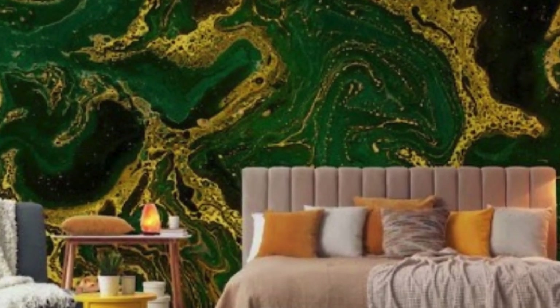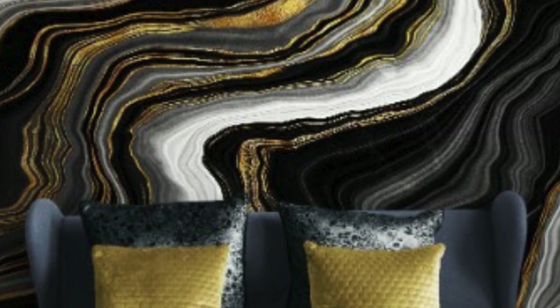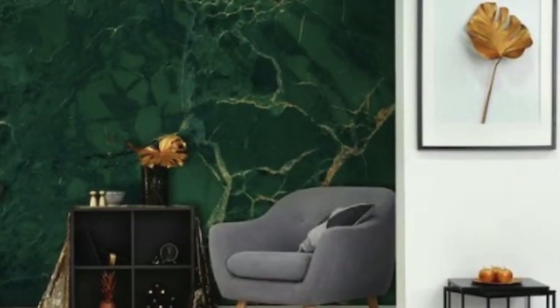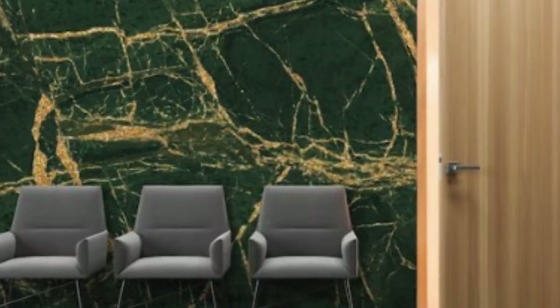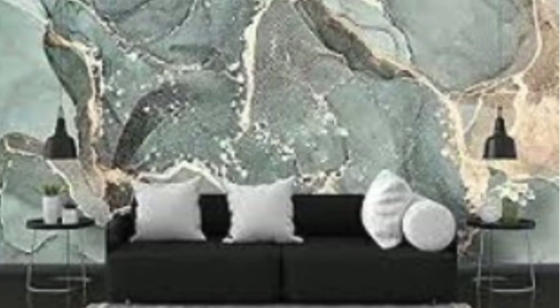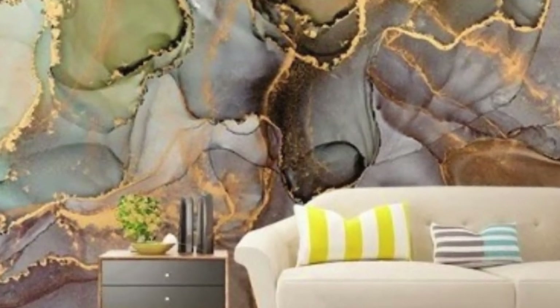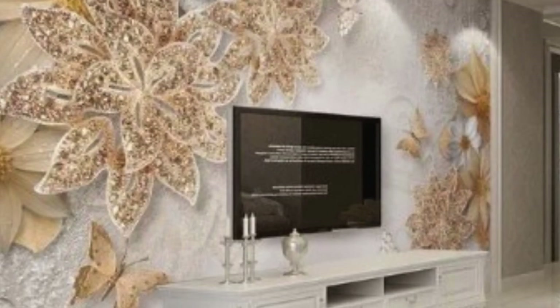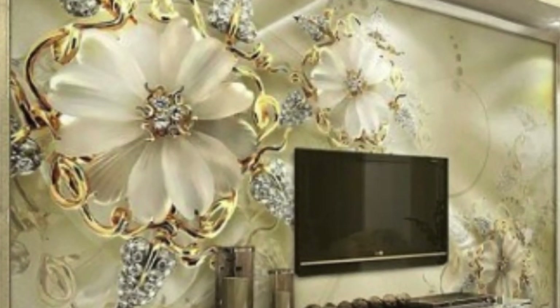The durability of metallic wallpaper adds to its allure. With advancements in manufacturing techniques, these wallpapers are not only aesthetically pleasing but also robust and long-lasting. The metallic layer enhances the wallpaper's resistance to wear and tear, making it suitable for high-traffic areas in homes, offices, or commercial spaces. This durability ensures that the investment in metallic wallpaper pays off over time, as it maintains its appeal and integrity through the rigors of daily life. In addition, metallic wallpaper contributes to the overall acoustic environment of a space. The textured surfaces and layered compositions can help absorb and diffuse sound, minimizing echoes and creating a more acoustically balanced room.